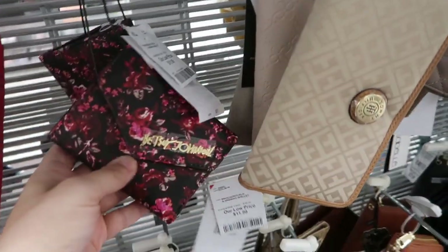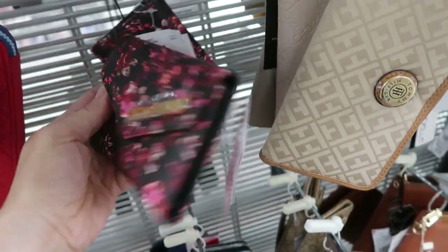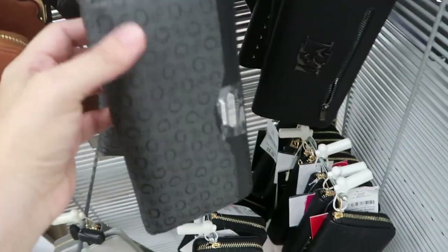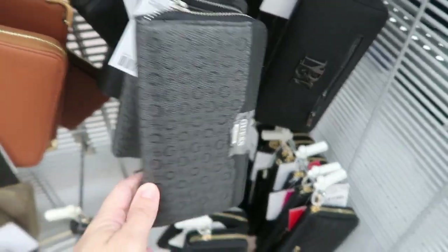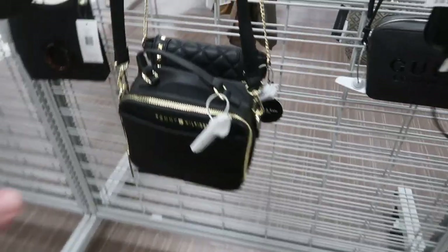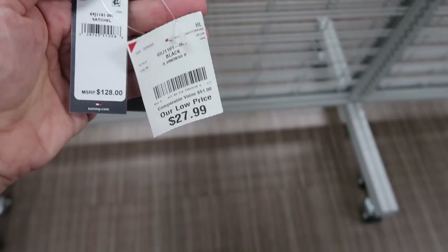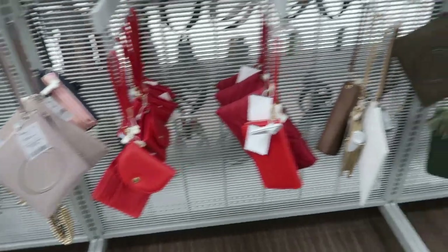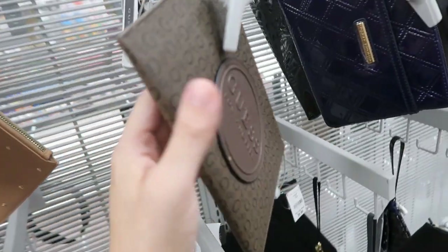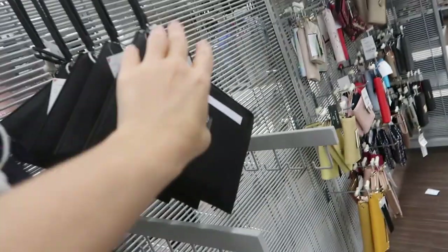I'm seeing the Betsy Johnson wallet — we saw this bag in Dillard's. The wallet is only $11.99. This Nautica is $9.99 and this bigger Guess is $19.99. The smaller Guess is $16.99. Here's a cute little crossbody from Tommy Hilfiger in faux leather — it's only $27.99 and retails for $128. There are some cute wristlets: the Guess one is $17.99, there's a monogram also at $17.99, and there's a pink and a solid black, both $17.99.